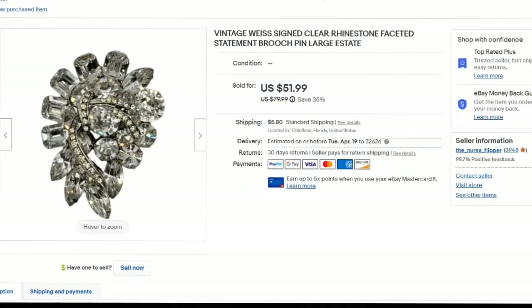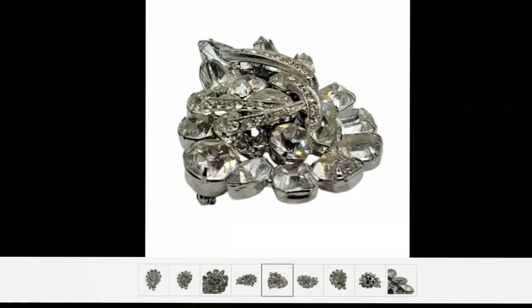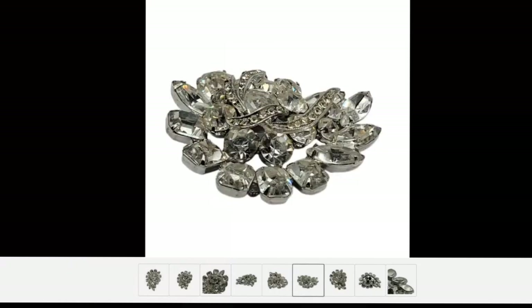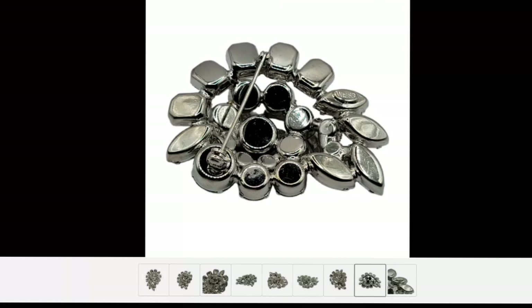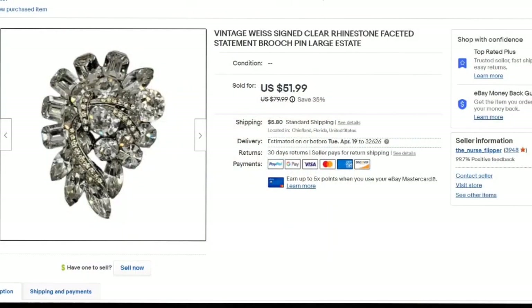We're starting off with a vintage Weiss signed clear rhinestone statement brooch. I put 'large' and 'statement' in the title. I show different angles to show how sparkly this brooch is, and I zoom in close to show the actual Weiss stamp. This one sold for just under $50 — I paid $5 for it. It was listed in October so it did take about five months to sell, and I believe I took an offer of $40.